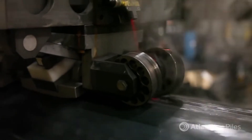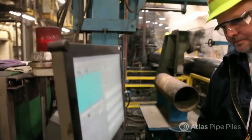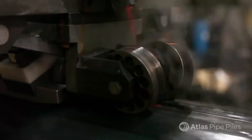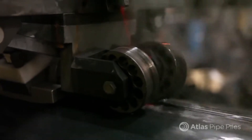After the ERW welded seam is complete, the pile moves on to ultrasonic testing. This test checks the integrity of the electric resistance weld and detects the presence of any internal flaws. Any defects are automatically cut out, part of the Atlas 100% quality guarantee.